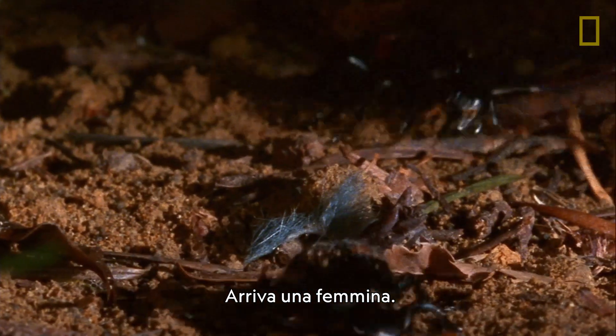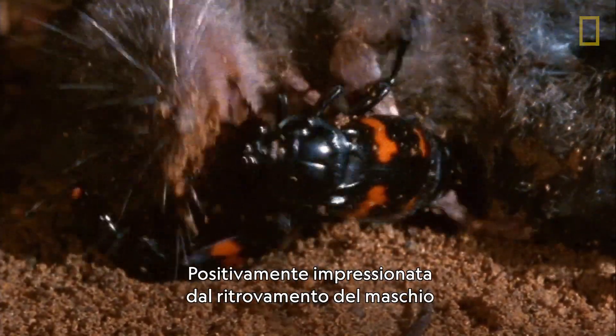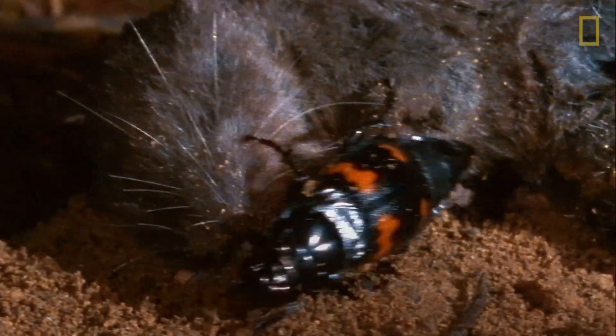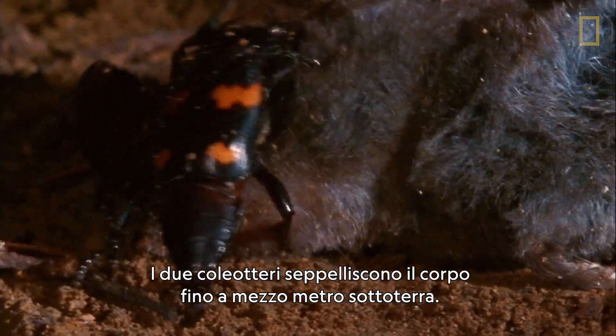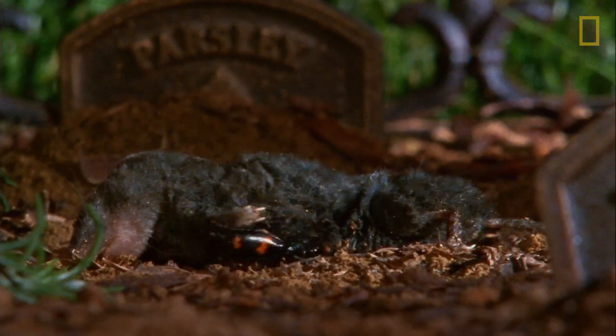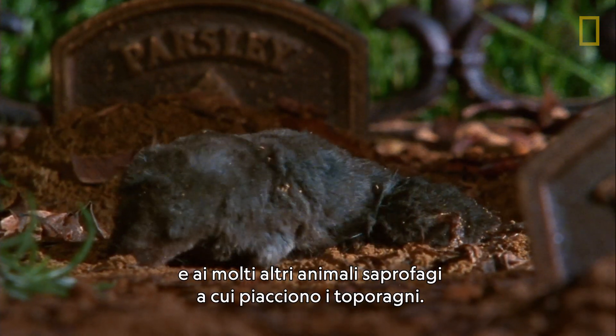A female arrives. Love is in the stinky air. Impressed with this find, she moves in — or rather down. The beetles will bury the body up to half a meter underground. They must hide it from vultures and the many other scavengers who fancy a shrew.